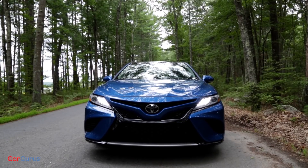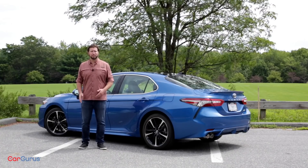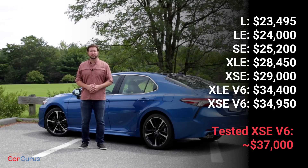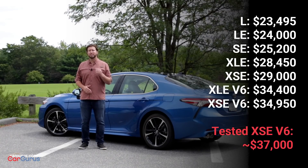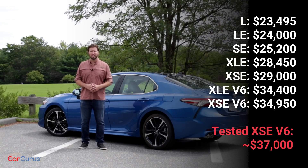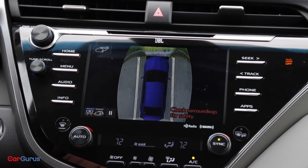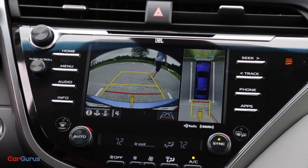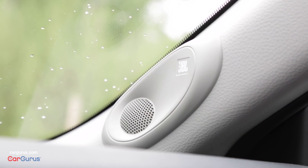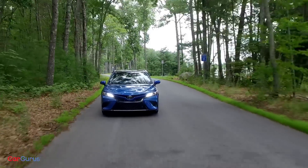MSRP for the 2018 Toyota Camry is $23,495 for an L trim, but that won't come out until the fall. So for now, the least expensive trim is the LE, which starts at $24,000. An SE trim starts at $25,200, an XLE starts at $28,450, and an XSE starts at $29,000. Our XSE model came with the Driver Assist Package, which includes a 360-degree camera, parking sensors, and a JBL premium audio system. With all the options, a range-topping XSE V6 can clock in at more than $37,000.